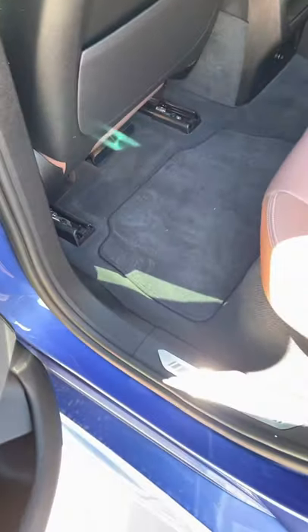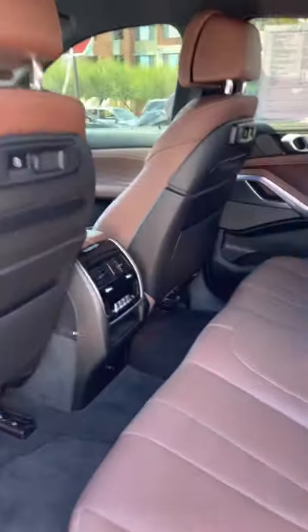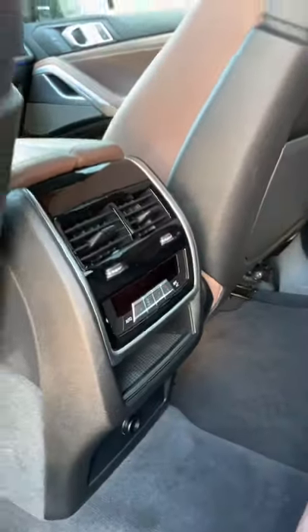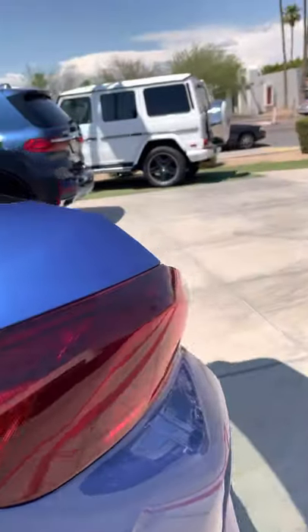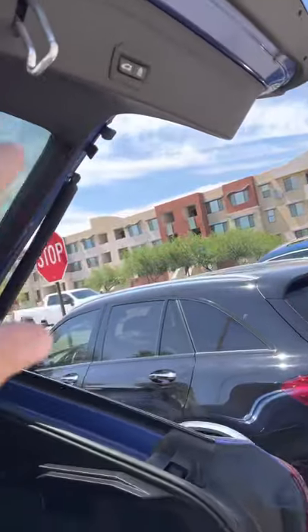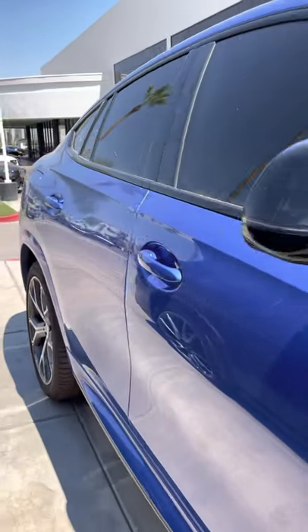Pretty immaculate — not seeing anything I'd be too concerned with at all. Big panel roof. It doesn't look like very many people ever sat back there. Got your digital controls for the rear. Pretty clean — not seeing anything I'd be too concerned with.